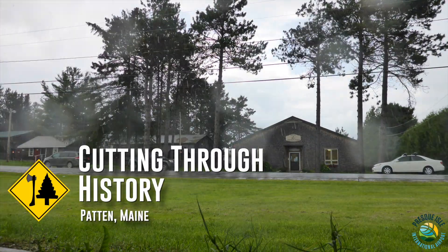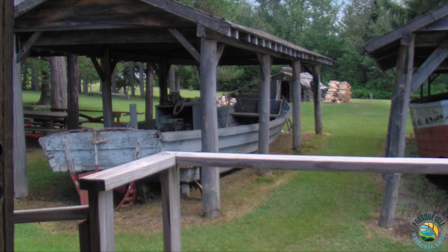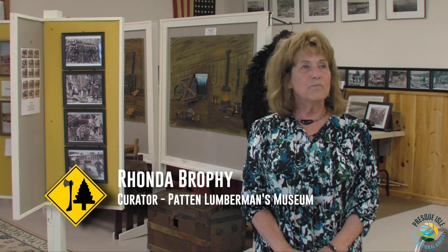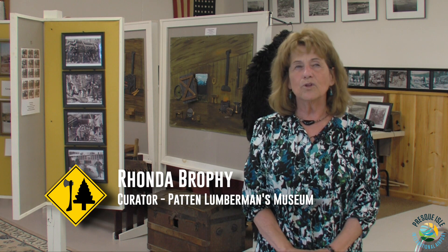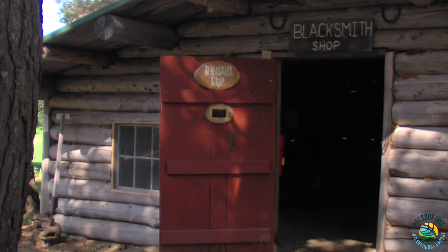This is the Patton Lumberman's Museum. We have a huge collection of old logging materials and machinery that was used, starting back in the 1800s when this area was settled.